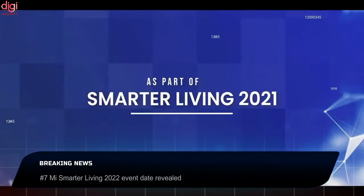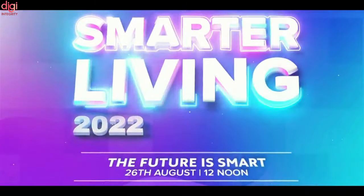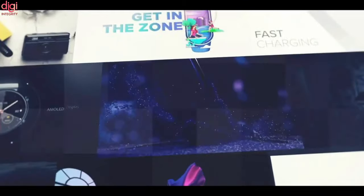Xiaomi has revealed that the Mi Smarter Living 2022 event date is set for August 26th. This event will see the launch of new Mi Notebooks and the Mi Band 6. The new Mi Notebook will come with a backlit keyboard.